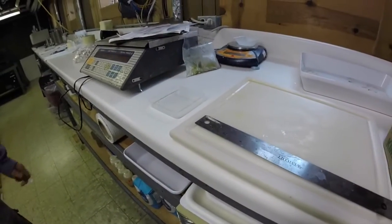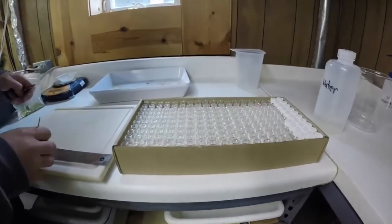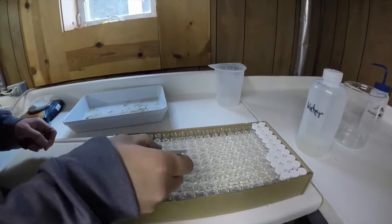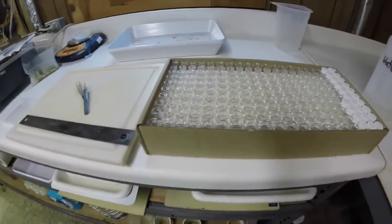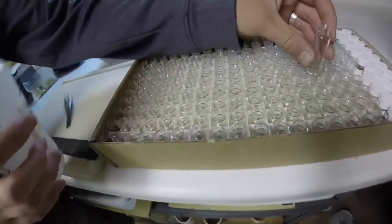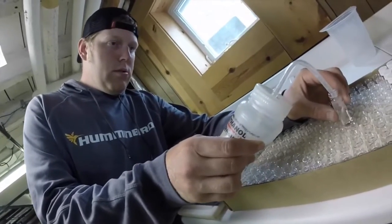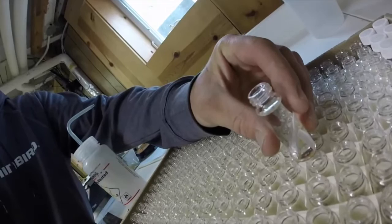We also use this microscope for the whitefish. These are the vials — I'll take this fish and put it in a pre-made vial for him, and then he's preserved for later use.